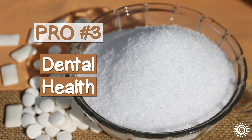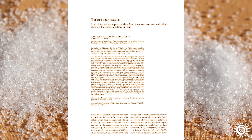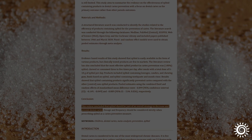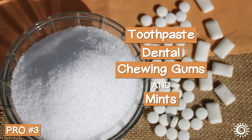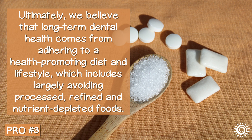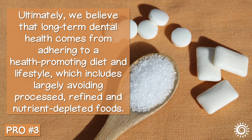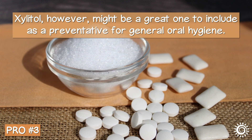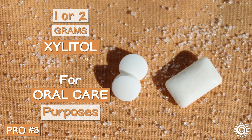Pro number three: dental health. Ever since the mid-1970s and the Finnish research known as the Turku sugar studies, xylitol use has been associated with significantly increasing dental health and preventing cavities. Still to this day, the sweetener is widely utilized in oral care products like toothpaste, dental chewing gums, and mints for its noteworthy antimicrobial and alkaline properties. We believe that long-term dental health comes from adhering to a health-promoting diet and lifestyle, but xylitol might be a great one to include as a preventative for general oral hygiene. It really only takes very small amounts — one or two grams — of xylitol to do the job for such purposes.